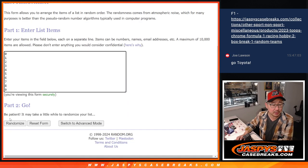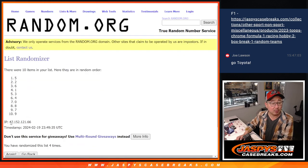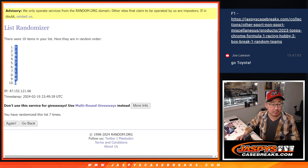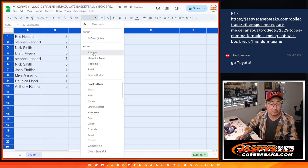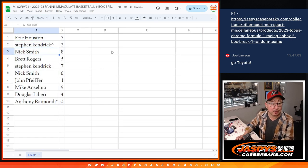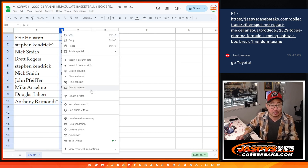Seven times for the numbers: one, two, three, four, five, six — and seventh and final time, after seven, we've got three down to zero. Eric with three, Stephen with two, Nick with eight, Brett with five, Stephen with seven, Nick with six, John with one, Mike with nine, Doug with four, and Anthony with zero and last spot mojo.